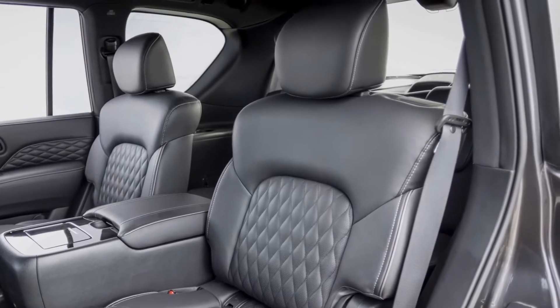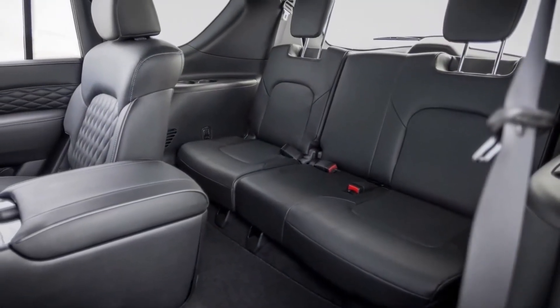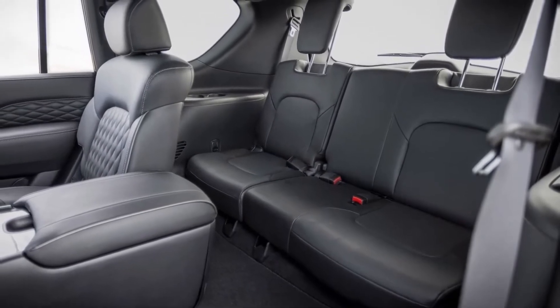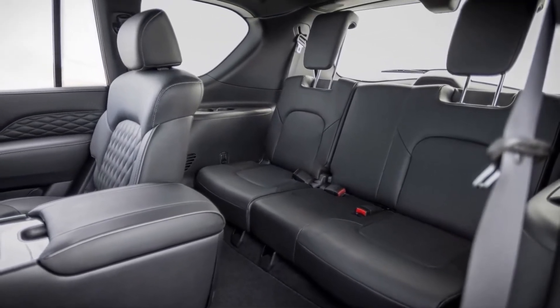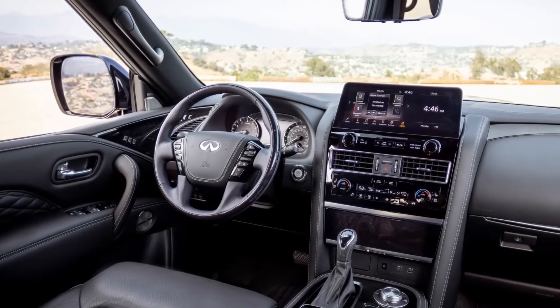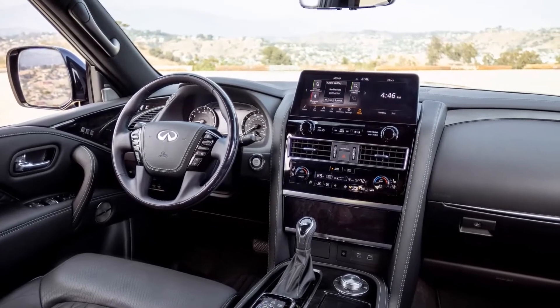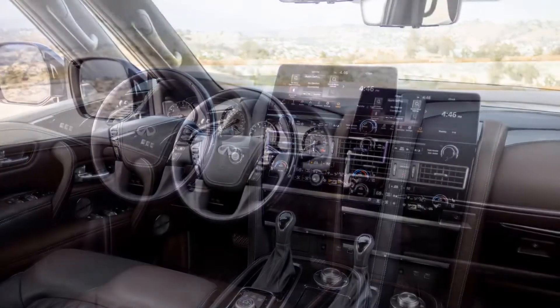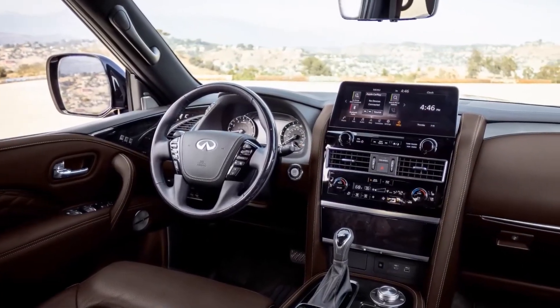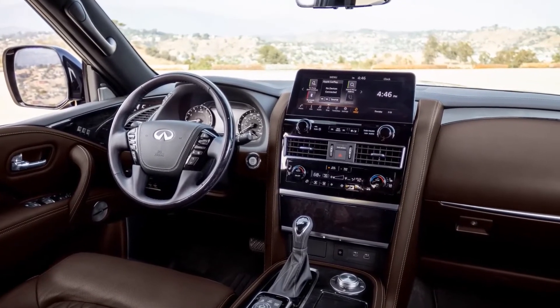Every QX80 comes with a 13-speaker Bose stereo, wireless device charging, and an array of charge ports that include four USB outlets. The optional theater package adds another USB port and a 120-volt outlet. There's a rear-seat entertainment system with two 8-inch screens fitted to the back of the front seat headrests, but it's reserved for the top-of-the-line Sensory trim.